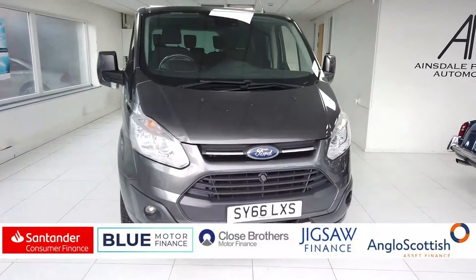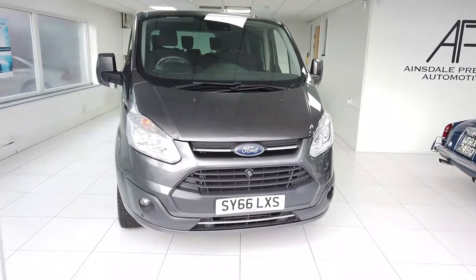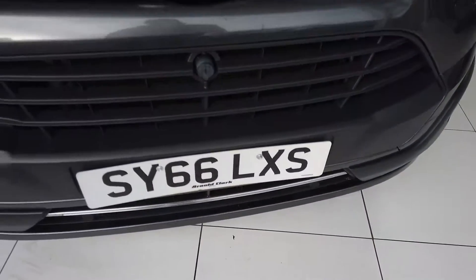Hello, my name is Max from Waynestale Prestige Automotive, and I'm doing a video today of this Ford Transit Tourneo Custom for you. It is a 66 plate car and it's done 82,000 miles.